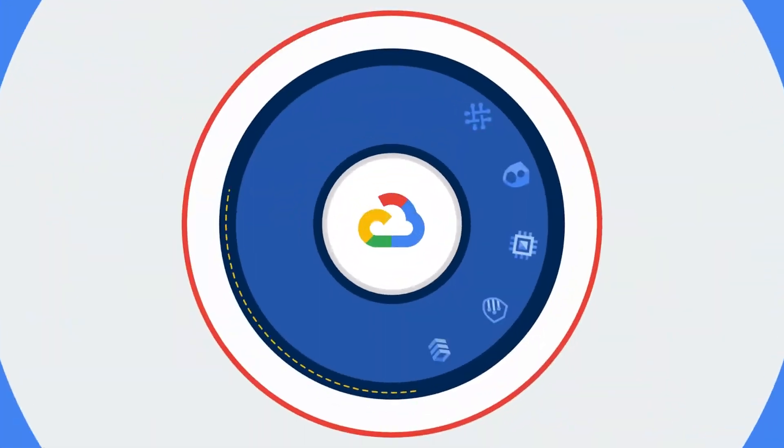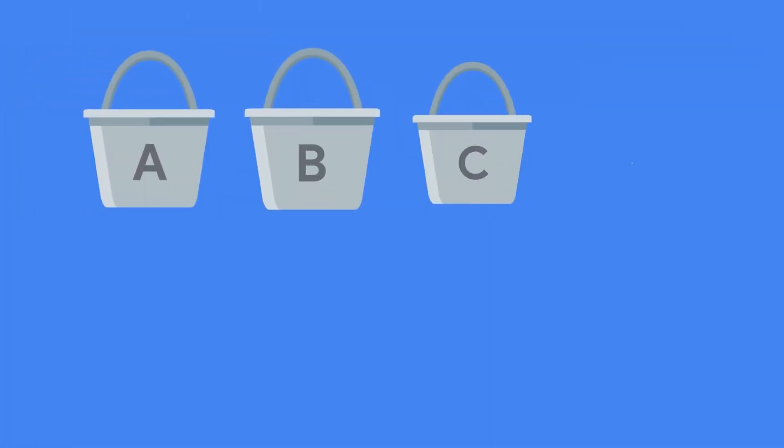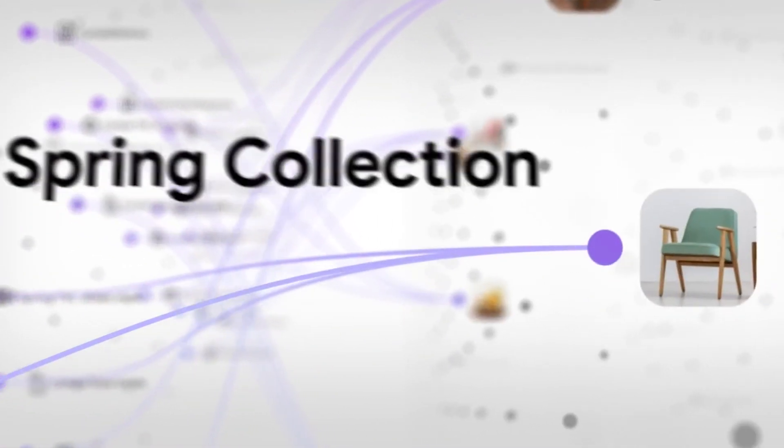Next, Google Cloud Platform, or GCP, known for its data analytics, machine learning services, and extensive Kubernetes support. GCP is a go-to for developers looking to innovate with AI and data analysis, plus a commitment to sustainability to draw eco-conscious businesses.